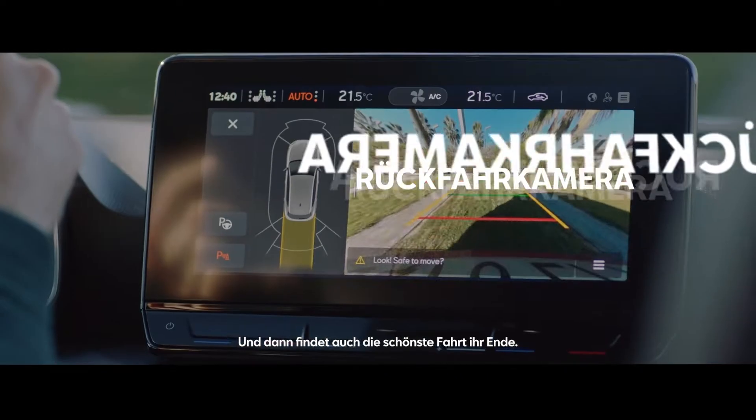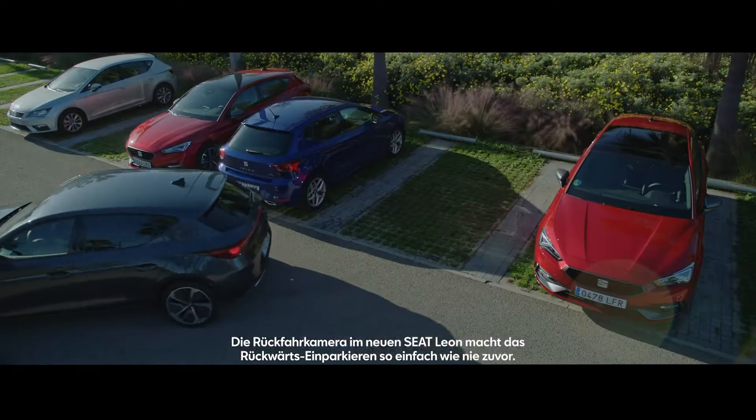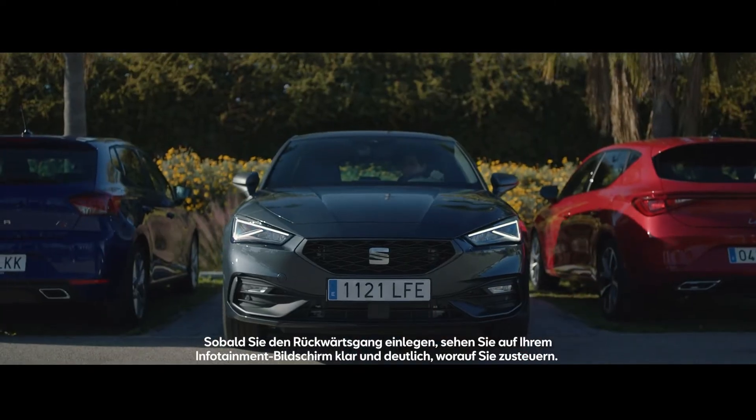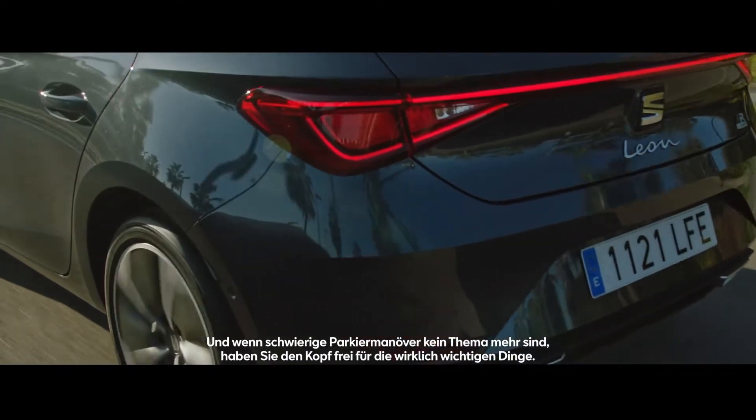And then there's the end of your journey. The new SEAT Leon's backup camera makes reversing into a space simple. As soon as you start backing in, you'll have a clear vision of what's coming behind via the infotainment screen. So, with difficult manoeuvring sorted, you can move on through your day with ease.